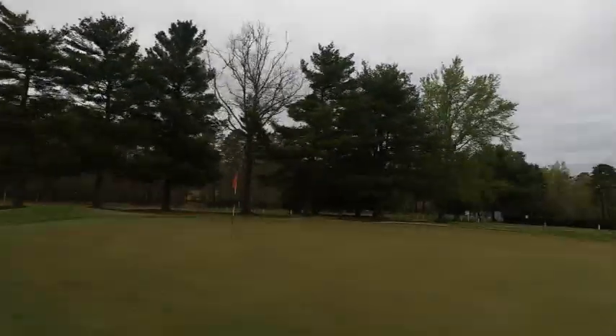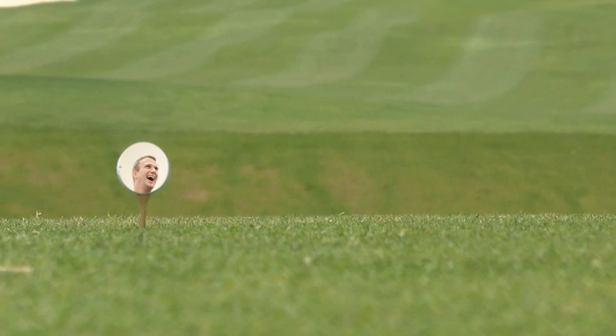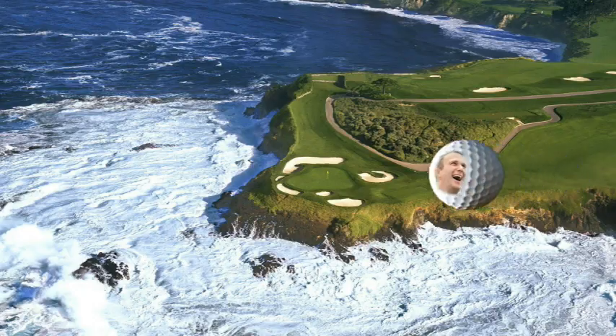The course ends pretty nicely with a par three with water on the left-hand side and the clubhouse on the right. Great golf course — keep a look out for more videos to come. This is World Twilight Golfer.